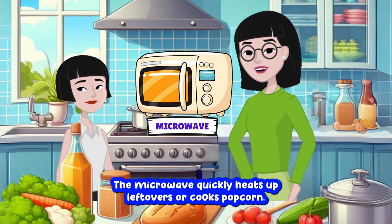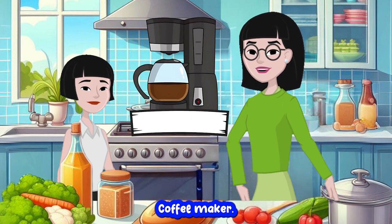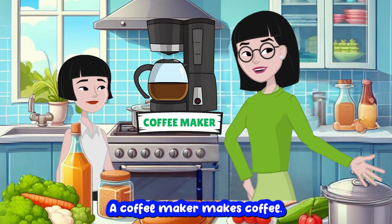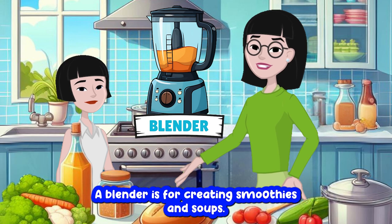Microwave. The microwave quickly heats up leftovers or cooks popcorn. Microwave. Coffee maker. A coffee maker makes coffee. Coffee maker. Blender. A blender is for creating smoothies and soups. Blender.